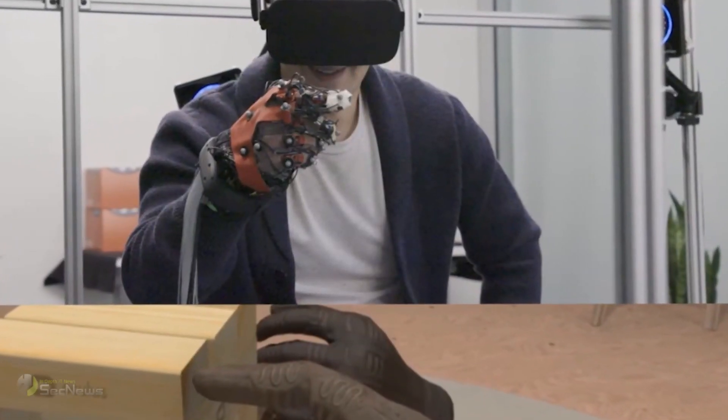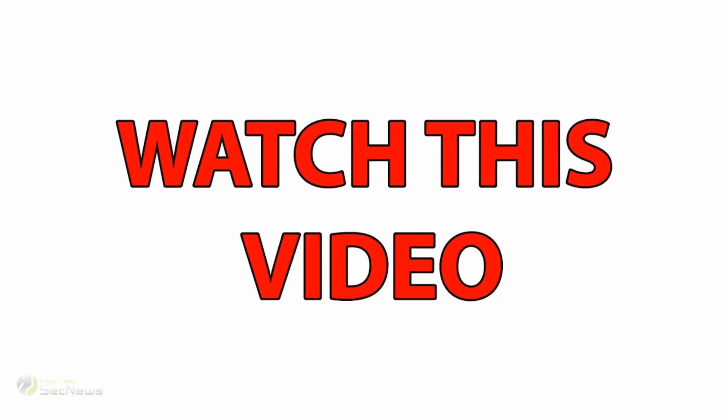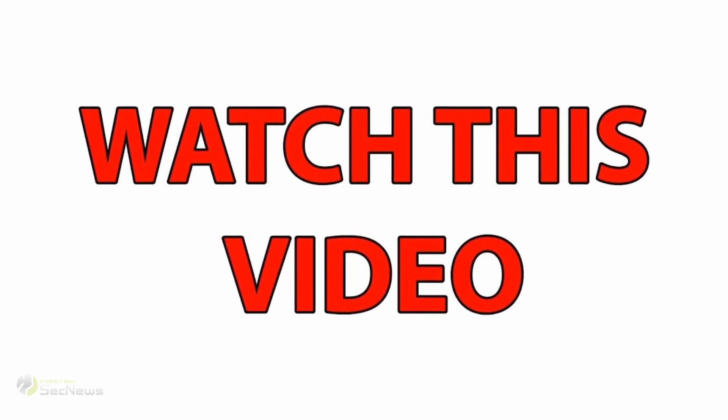Zuckerberg uploaded a video showing exactly how the haptic glove works. You can see him wearing his special glove, demonstrating how we can catch things and have a sense of touch in the digital world.